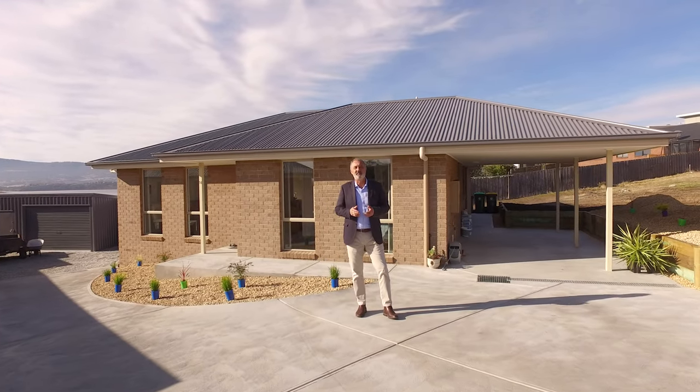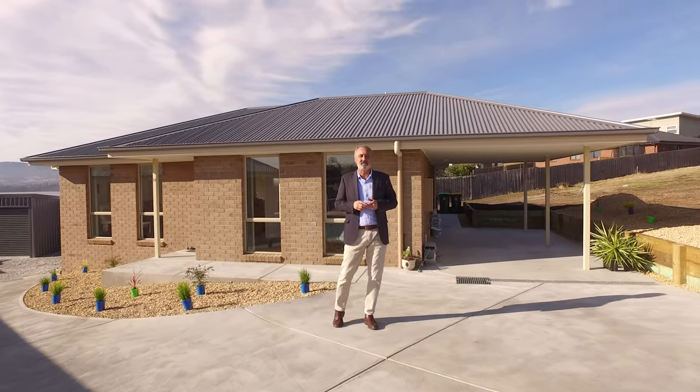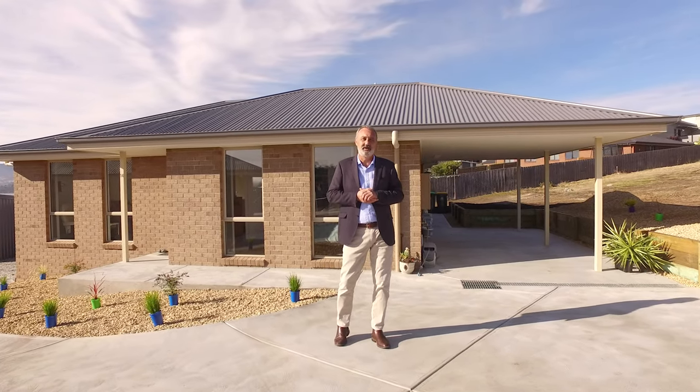For more information on this fantastic property, give me a call — Tony Bassick — on 0419 304 947.